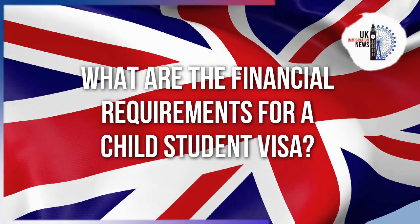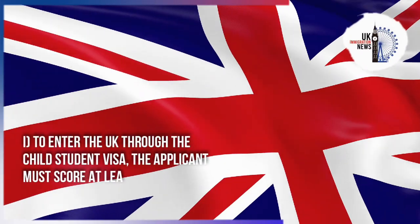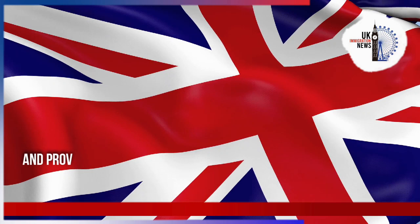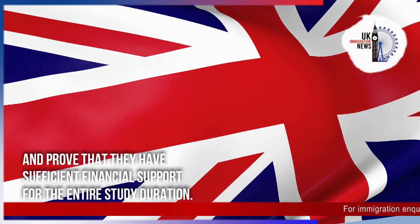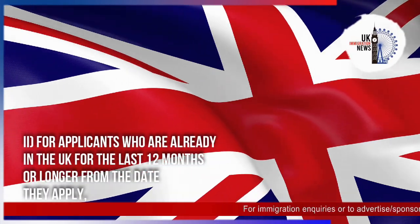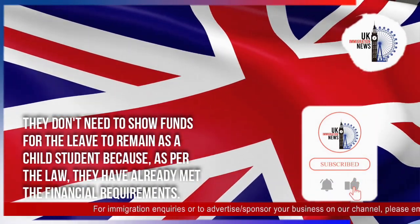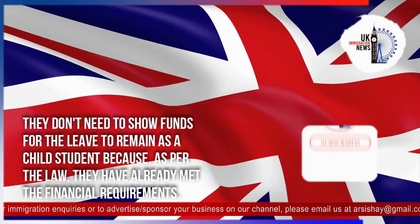To enter the UK through the Child Student Visa, the applicant must score at least 20 points for their finances and prove they have sufficient financial support for the entire study duration. Applicants who have already been in the UK for the last 12 months or longer from the date they apply do not need to show funds for leave to remain, as per the law they have already met the financial requirements.